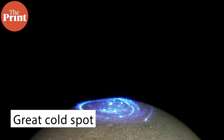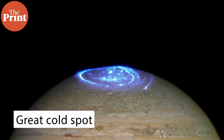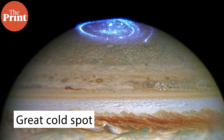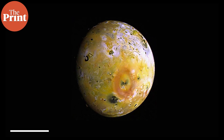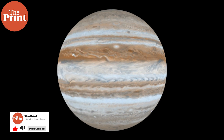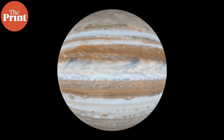Fifteen years ago something called the Great Cold Spot began to form in the North Pole of Jupiter. It is today 24,000 kilometers across and 12,000 kilometers wide, and this region is 200 degrees Celsius cooler than the surrounding air. It likely formed because of charged particles from the volcanic moon Io, which would have interacted with Jupiter's strong magnetic field and redistributed heat flow, leading to the formation of the Great Cold Spot.